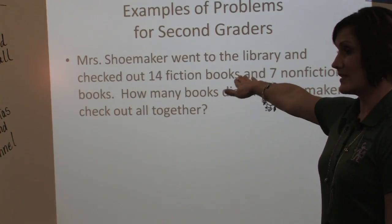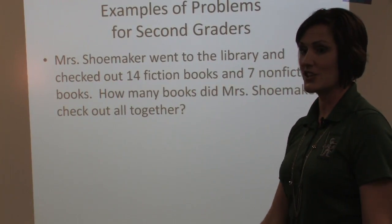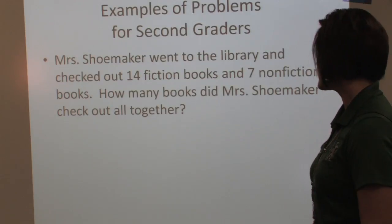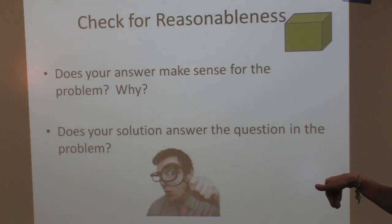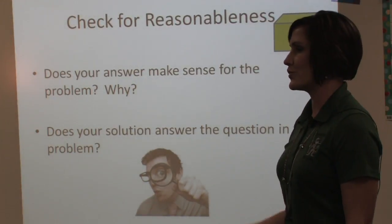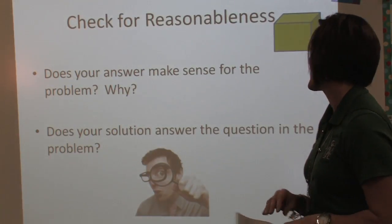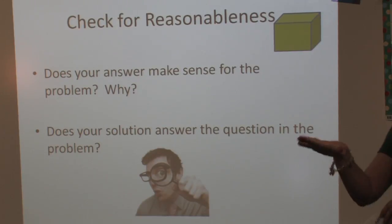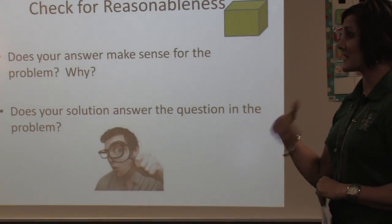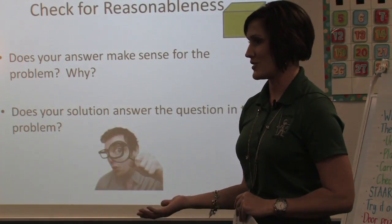A lot of times, kids will look at 14 and seven, add them together, and not even consider any other option. That's when we say, does your answer make sense? Some may have subtracted — okay, I have seven books. But can that really be possible if you're just holding 14 and she's getting seven more? Does your solution answer the question to the problem? A lot of times they'll come up with an answer, but it's not the one the problem is asking because the problem throws in extraneous information that was really unnecessary for the child.